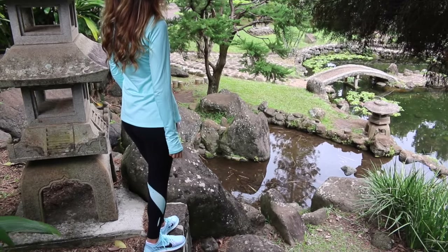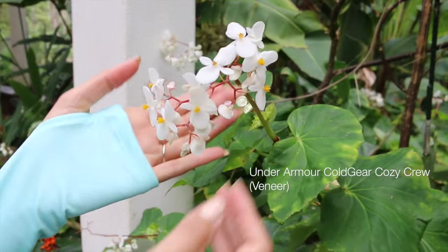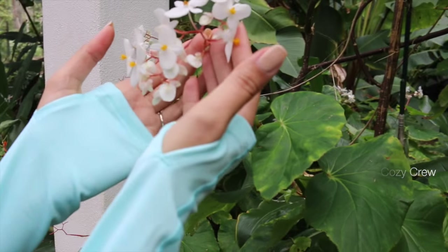The top is the Under Armour ColdGear Cozy Crew in the color veneer. It's a really pretty, light aquamarine color, and it does have thumb holes which I absolutely love, and it's very cozy.